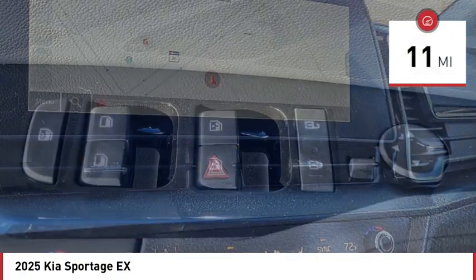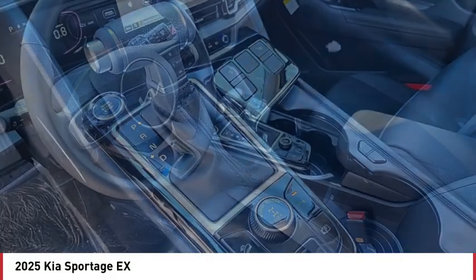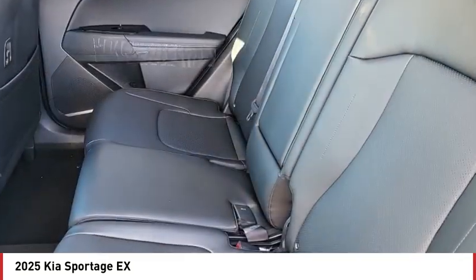Here are some of this vehicle's great options: rain-sensing wipers, rear spoiler, blind spot monitor, all-wheel drive, heated mirrors, aluminum wheels, remote engine start, brake assist, stability control, and tire pressure monitor.